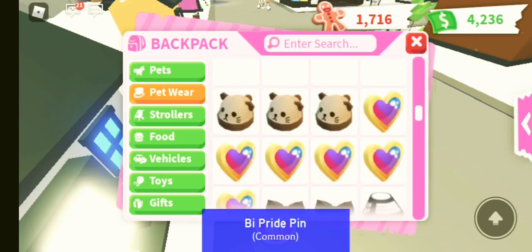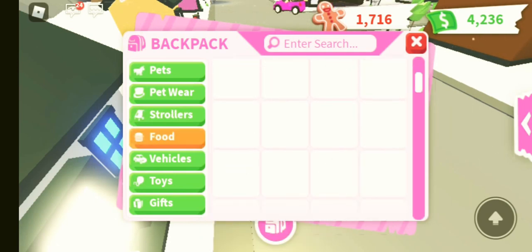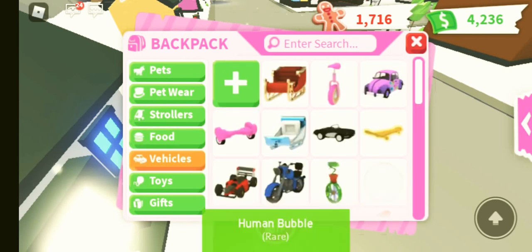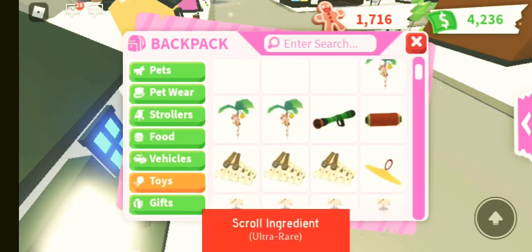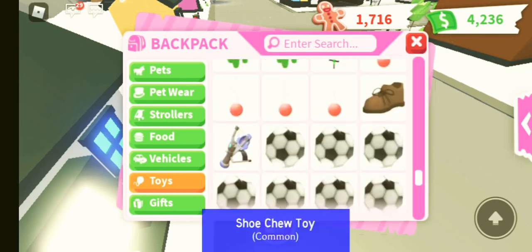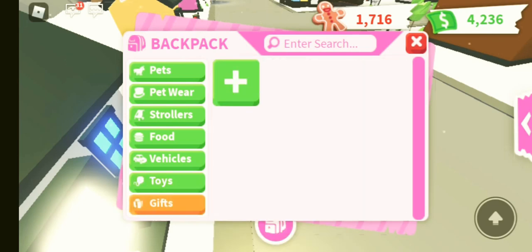This is just like an inventory, kind of showing off because I've never done it before. These are my strollers, and then I've got some food, some vehicles — Santa sleighs, bikes, motorbikes. I've got quite a lot of toys so I didn't bother showing you guys because I didn't want to bore you — it's kind of just repeats of the same thing. And I don't have any gifts at the moment.